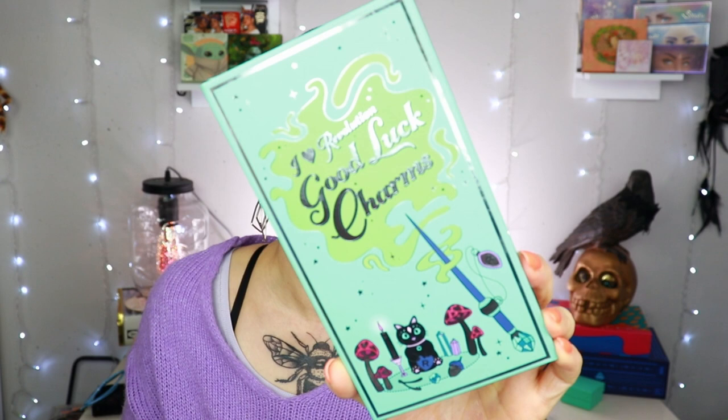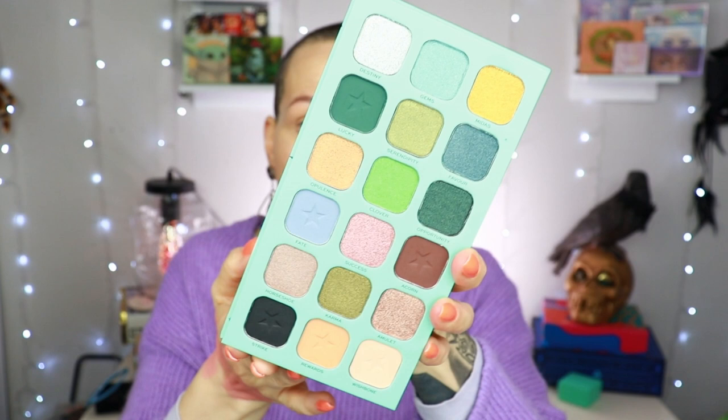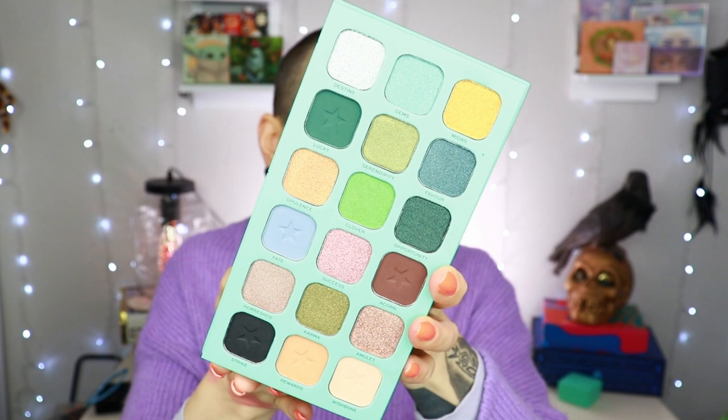The pièce de résistance is an eyeshadow palette from iHeart Revolution — 'Good Luck Charms.' Look how cute this is, and the best part is this is cardboard! It's a cardboard palette which I really like. There is a mirror in it. Here's the color story — I like it, I think it's nice and springy. I was not planning on swatching it but I think I will. First though I'm going to finish off the face.